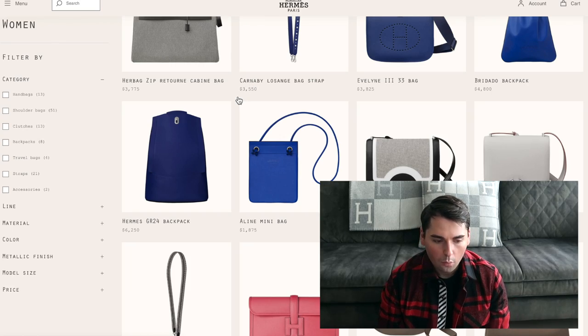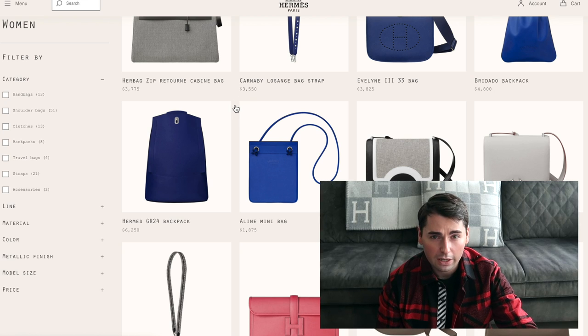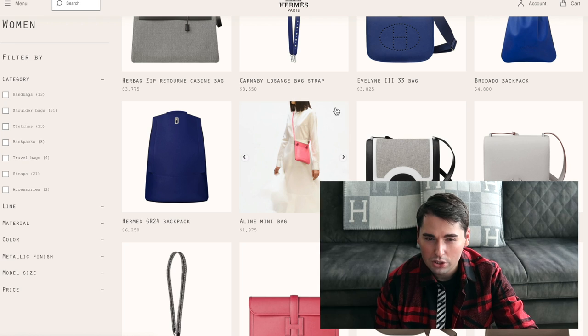The Alene mini bag is an equestrian-inspired piece — I believe it may be named after someone in the Hermes family. It's a beautiful casual bag, kind of like the Bridato backpack meeting the Silk City in leather. It's a cool everyday casual bag, great if you're traveling and need a small bag for sightseeing. For just over $2,000, you could buy yourself a Picotin or a Herbag, but I have nothing against this bag. It could be a cool starter piece for someone younger.